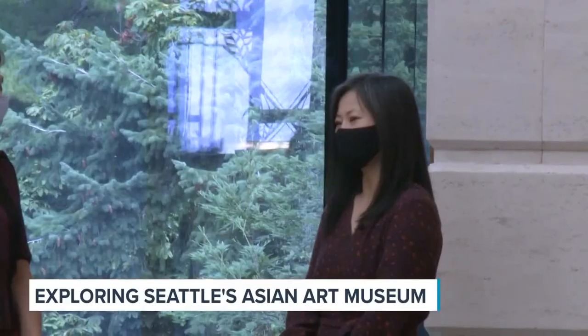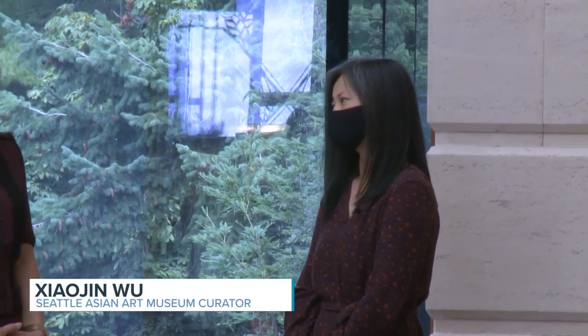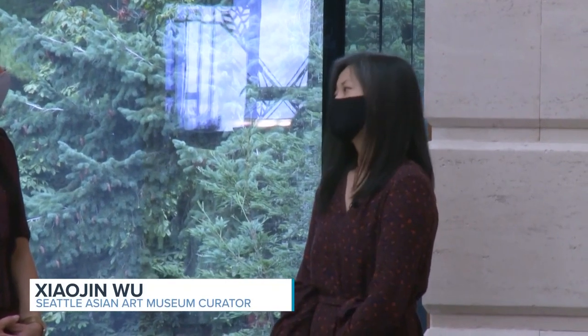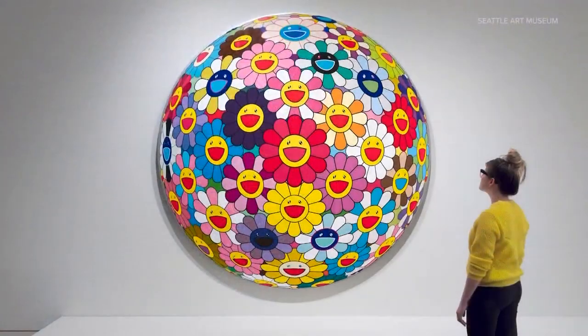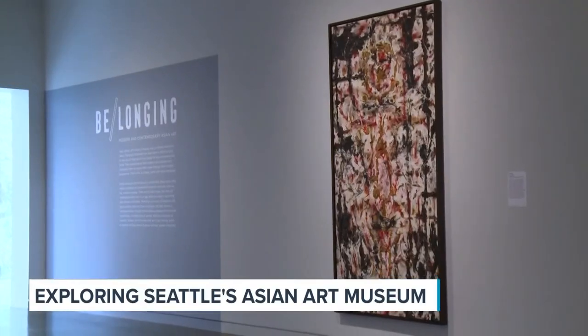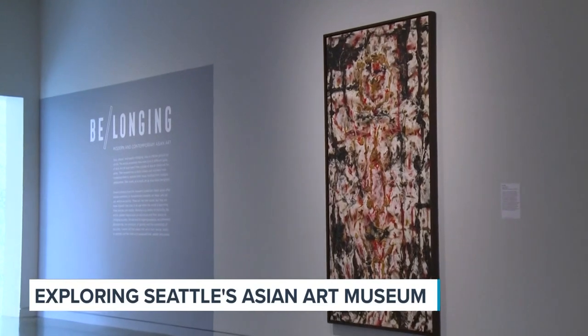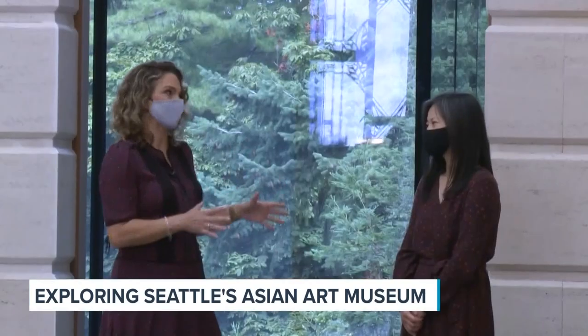In the 13 collection galleries, we presented the installation titled Boundless, really showcasing the vast variety of Asian art. And in the two largest galleries, we have a special exhibition called Belonging. Let's go look at Belonging, because I think it is a phenomenal place to start.